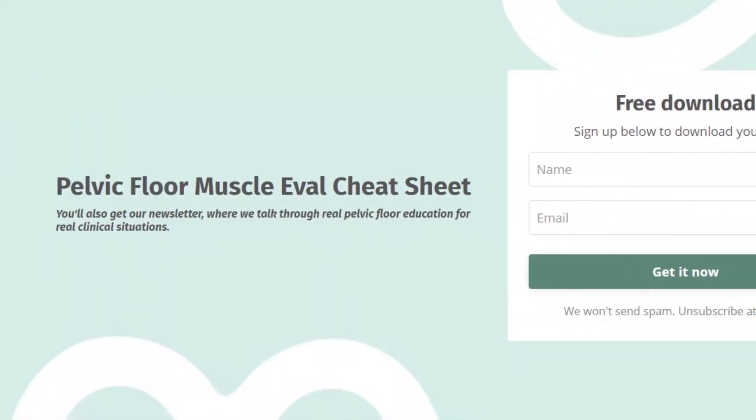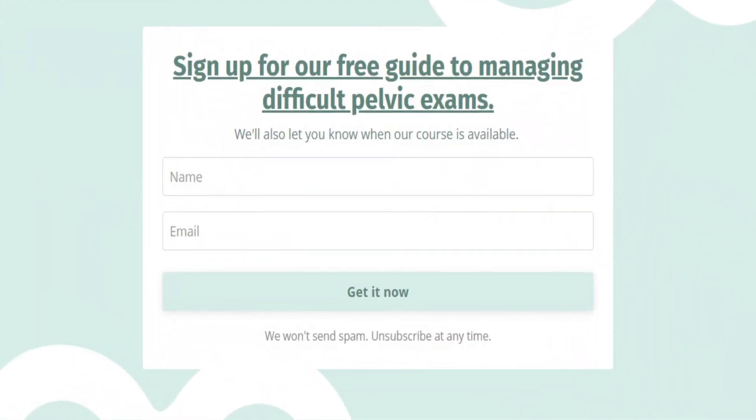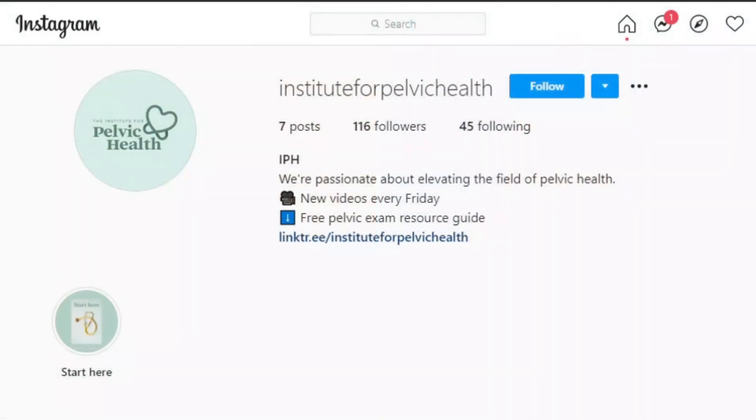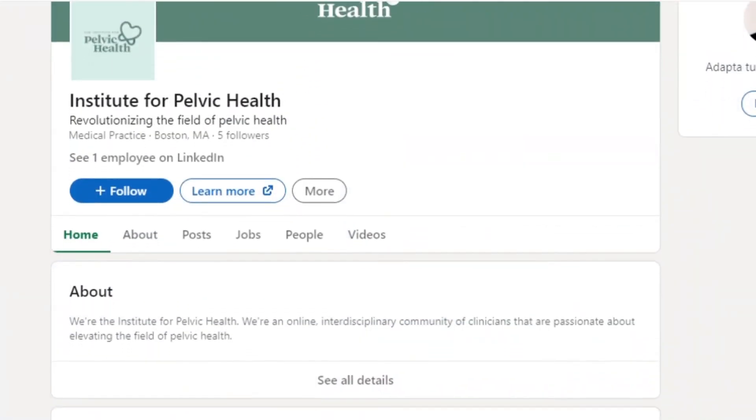Did you like this video? If so, hit like and subscribe. Please share with your colleagues and comment below to let us know your biggest challenges in teaching your patients about vaginal pH. And subscribe to our email list at instituteforpelvichealth.com to get your free guide or tips for managing your challenging pelvic exam. You'll get access to our free weekly pelvic health content, and be sure to find us on Instagram, Facebook, and LinkedIn where we post more pelvic health tips.